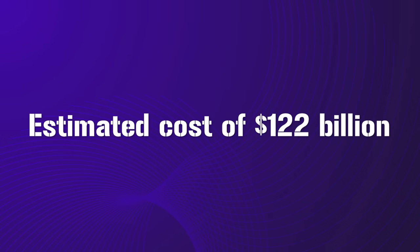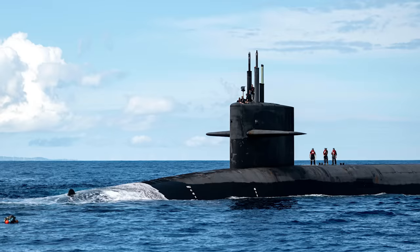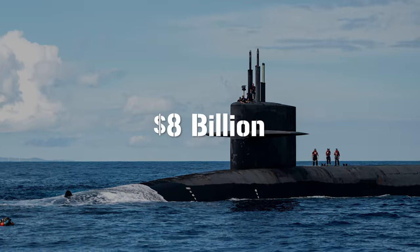A long round of cost estimates followed, with adjustments for inflation, repricing of immature technologies, and changes in the Navy's procurement processes and systems being taken into account. The upshot is that the Columbias will be procured at an estimated cost of 122 billion US dollars. Each individual hull is estimated to cost around 8 billion dollars. As this is a submarine program, however, it's actually kind of likely the end cost is going to be much higher.